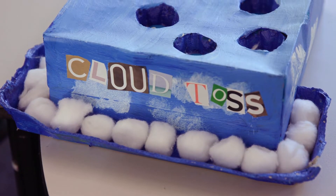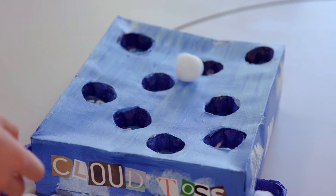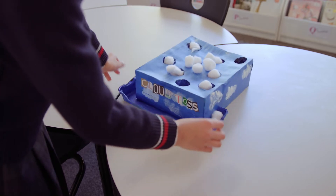I made a Cloud Toss. It's a game where you throw it and score points — I got ten points. Then you add the points up and see who wins.